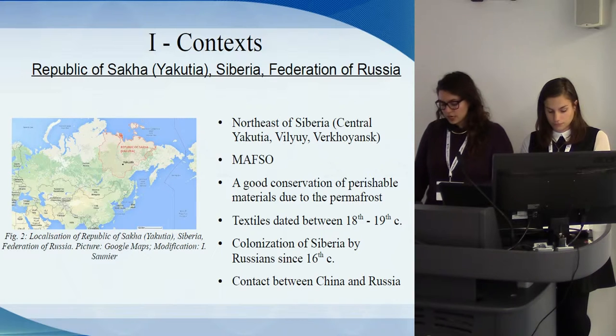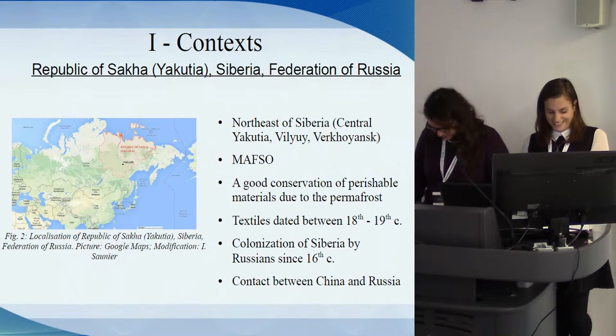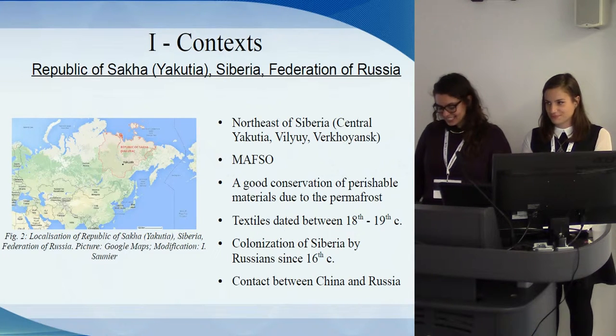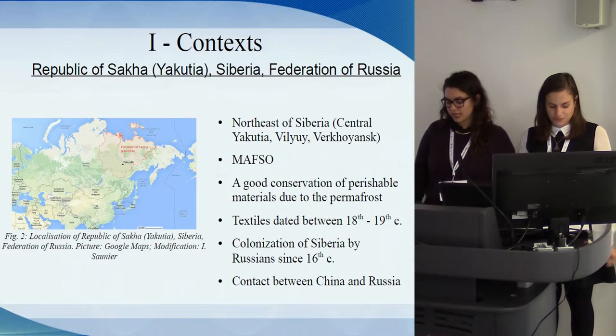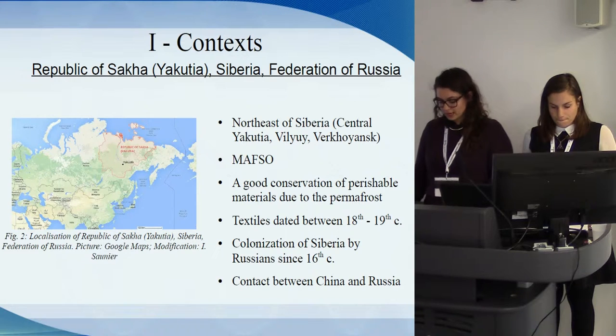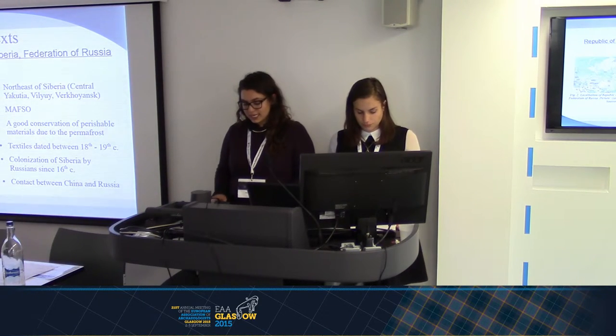Throughout the 18th century, Russia conquered Siberia as far as the Amur Basin, coming into contact with a powerful neighbor, China. The Russian Empire wished to establish trade relations with the Chinese Empire and sent diplomatic agents, gaining a double benefit from the colonization of Siberia: access to new territories with valuable commodities, and direct contact and trade with China. Textiles studied during the Master's in Archaeology are dated between the 18th and 19th centuries, with dating carried out by carbon-14, chronocultural data, and dendrochronology.